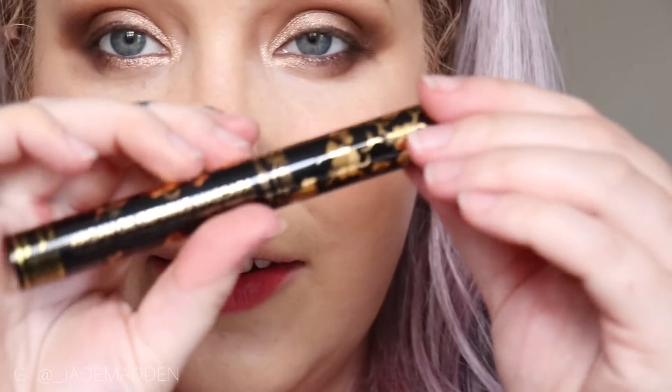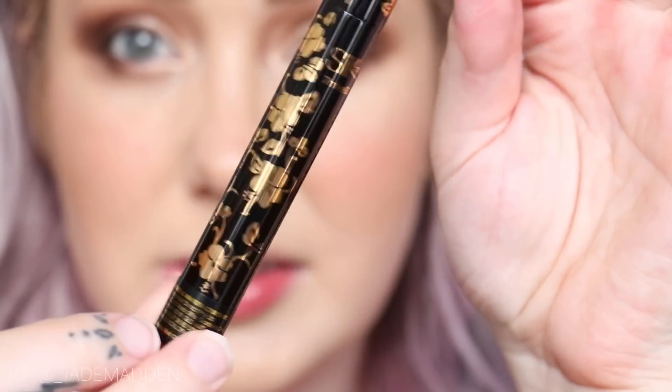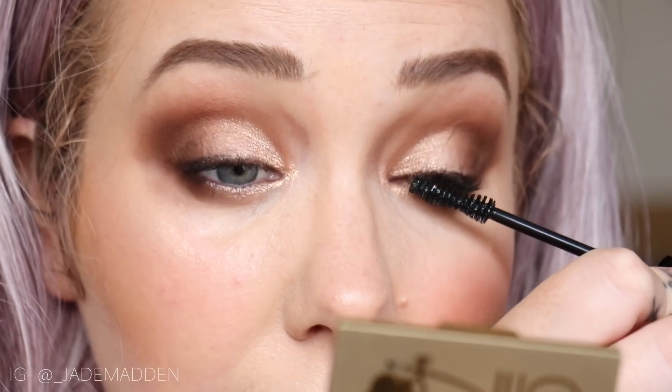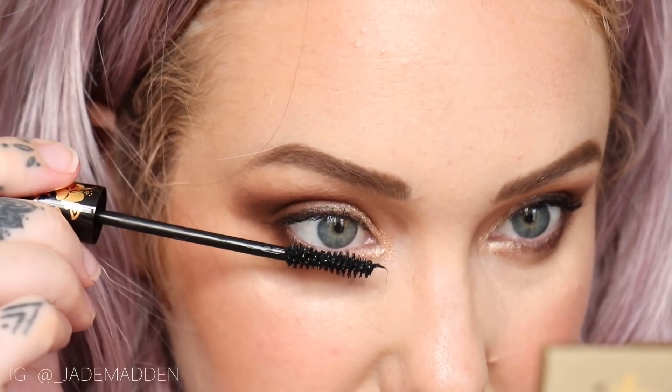Now I'm going to go in with the mascara. This is the Argan Oil Defining Mascara in Black — it's infused with Argan oil and it defines, thickens, lengthens, and it's easy to remove. They do such a good job with their packaging. I don't think I've ever seen a mascara that is this pretty. The wand is like a contour kind of shape and it definitely doesn't clump at all. Normally my lashes are very thin and sparse and I normally have a really hard time with mascara, but it's actually nice that this one's not clumping. I'm also going to be applying this to my lower lash line.